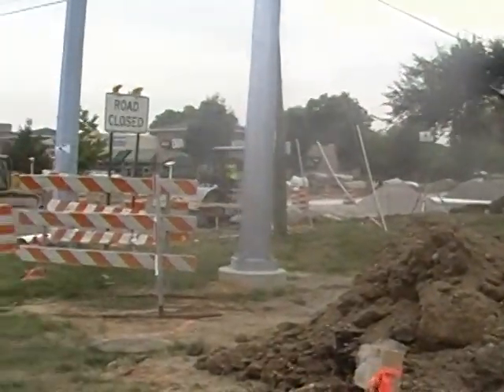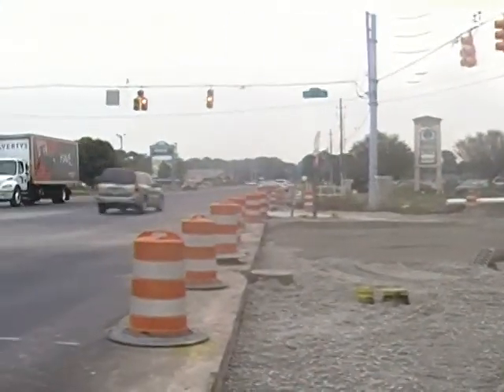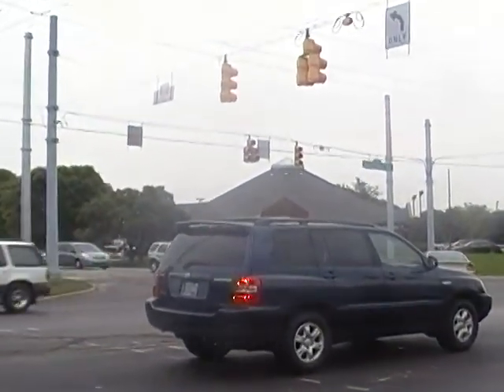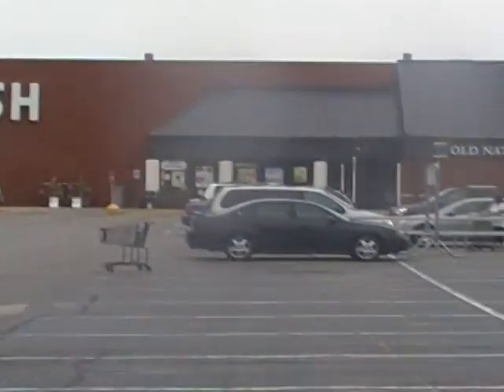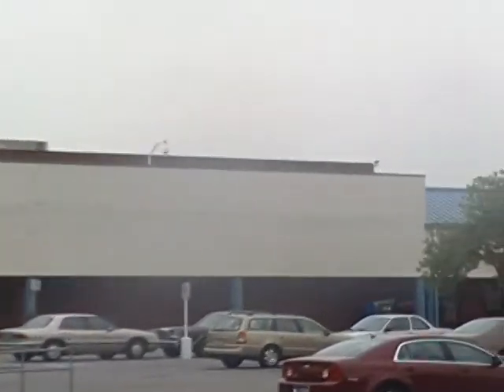As you can tell there's a lot of construction going on — hopefully that'll get cleared up shortly. And over here behind what looks like a bank, you also have a Marsh supermarket for your groceries.